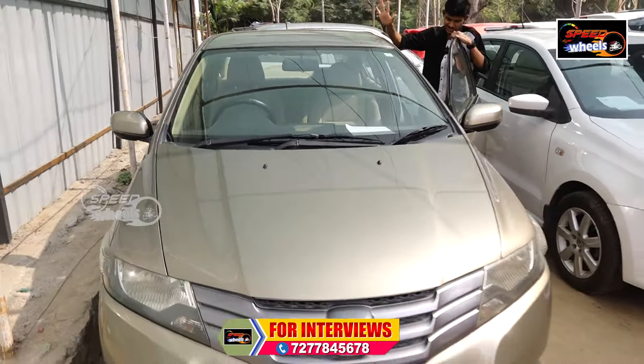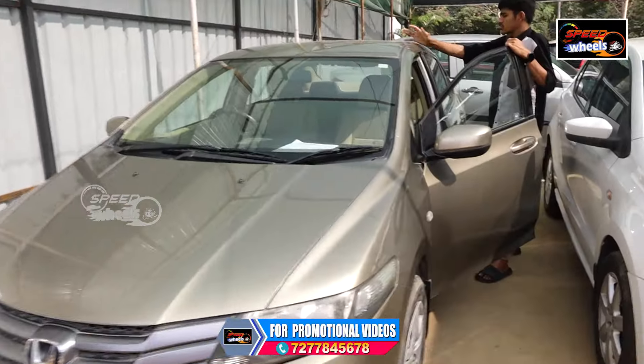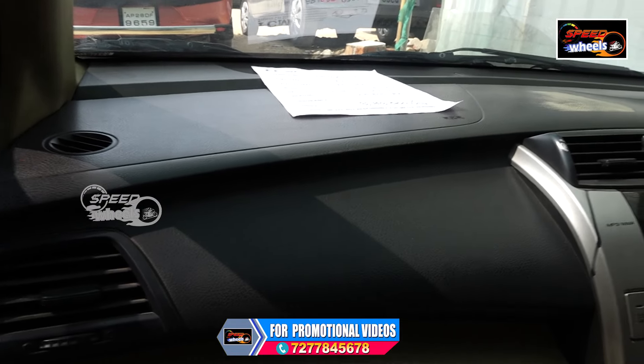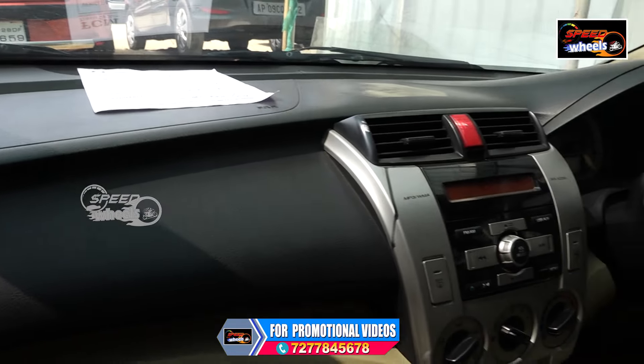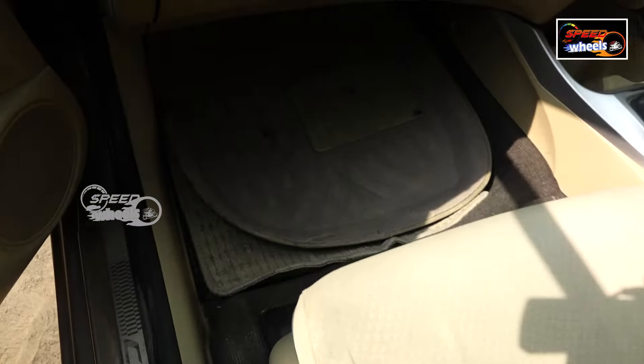There are a lot of vehicles here. This one has zero scratches. There is no accident on this vehicle. There is a neat interior, a back camera, and two airbags. It's a luxury vehicle.